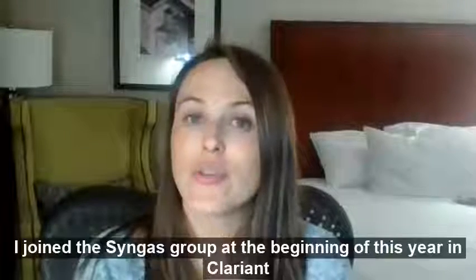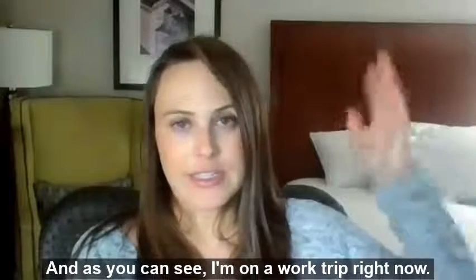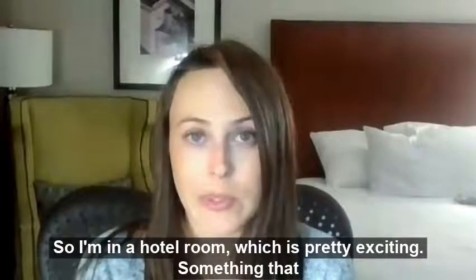As I've mentioned recently, I joined the Syngas group at the beginning of this year at Clarion Catalyst. I'm on a work trip right now, so I'm in a hotel room, which is pretty exciting.